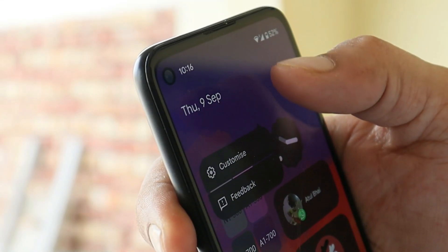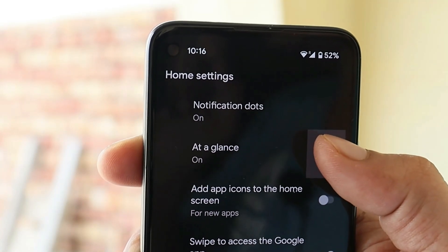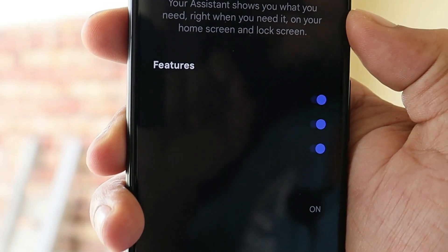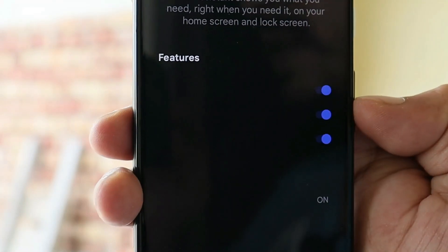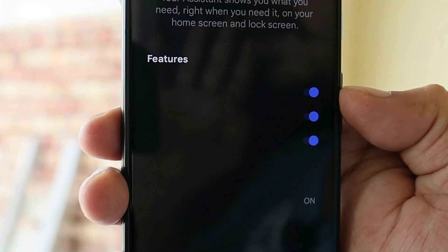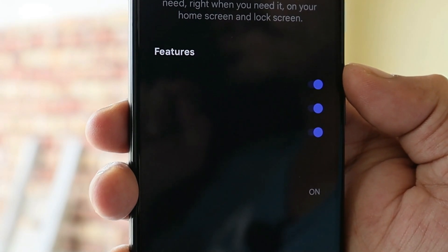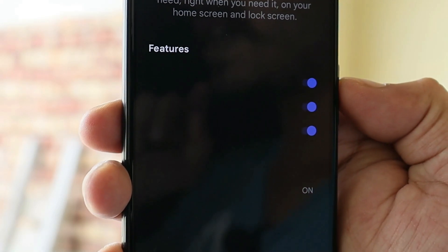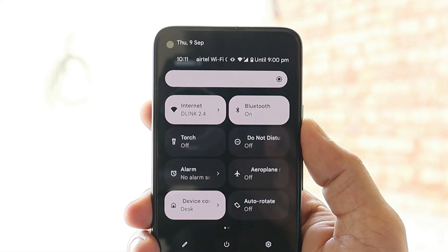Long-pressing on At a Glance gives you a Customize option. Tapping the settings toggle beside At a Glance shows a small description. However, not all features are visible in Beta 5 — we only see the toggle. These features aren't visible in dark mode either; I also tried switching to normal mode but still couldn't see what features have been added under this section. Hopefully this gets fixed in the next update.